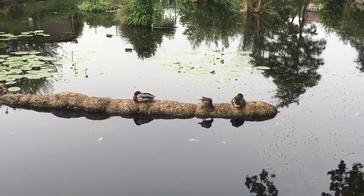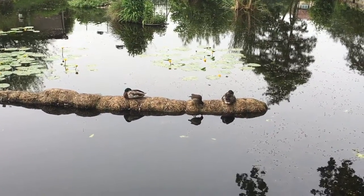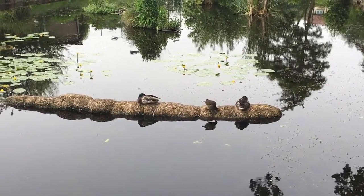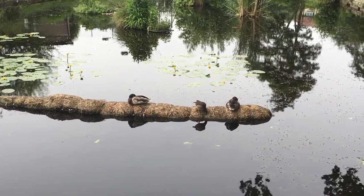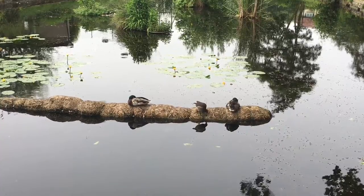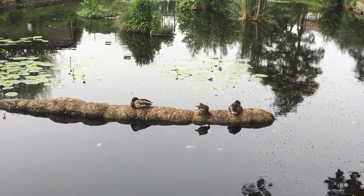The moorhens hatch and rear their babies on the rec each year. But also every year we have a female mallard who hatches a brood, and after a few days walks them down the road to Broomfield Park. If anyone sees them, they escort them across the road so they make it safely. This is why you never see baby ducks on the rec.